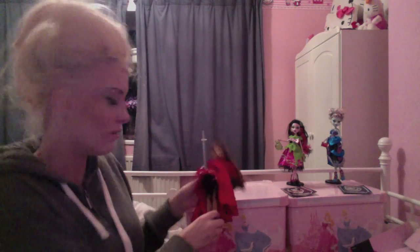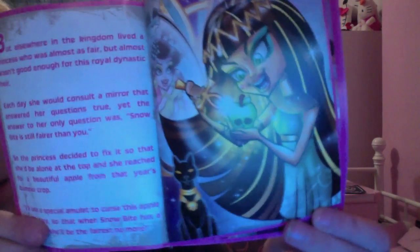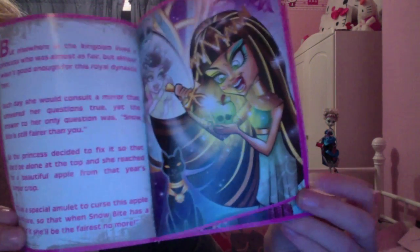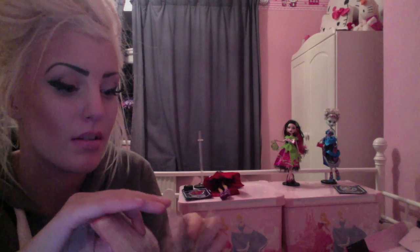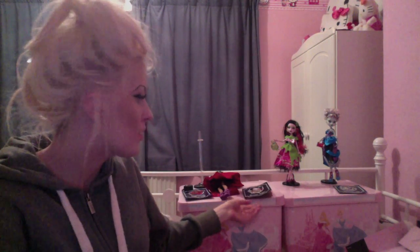That's Claudine. Now Snow Bite, which is my favourite. This is the front of her book. You can pause it and read it if you want. I just love the artwork on these three dolls — it's amazing. I've read them quickly before filming. They're really good, and again at the end it says 'And they lived scared ever after.' The little story books that come with them are really great.